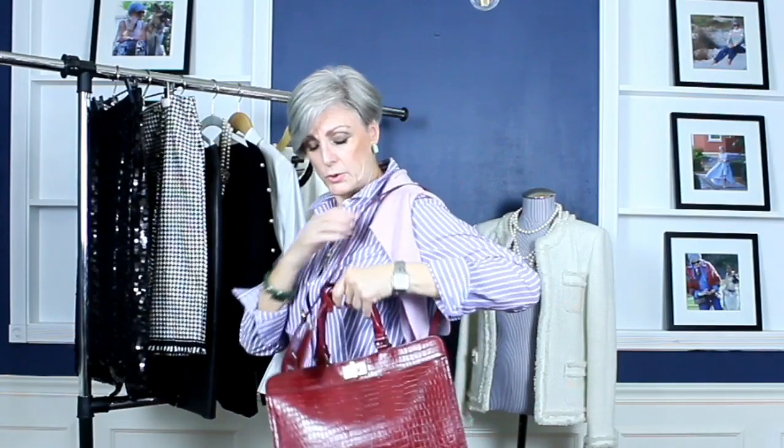Last but not least is this gorgeous croc-embossed statement handbag. It emulates many classics out there. It has little feet on the bottom so it can stand upright on a table, a nice strap, short straps as well, and a little key detail. That completes my haul — now I'll show you how I style these items day to day.